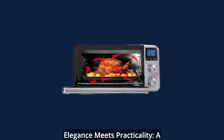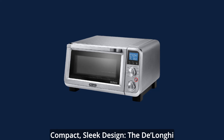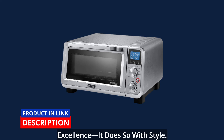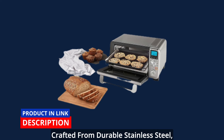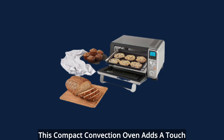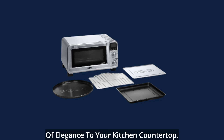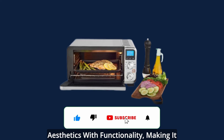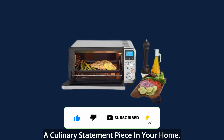Elegance meets practicality — a compact, sleek design. The DeLonghi oven doesn't just deliver culinary excellence, it does so with style. Crafted from durable stainless steel, this compact convection oven adds a touch of elegance to your kitchen countertop. Its sleek design seamlessly blends aesthetics with functionality, making it a culinary statement piece in your home.